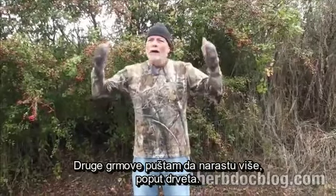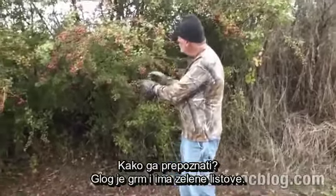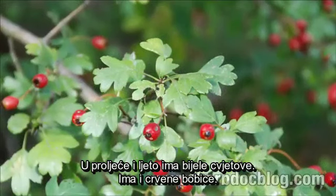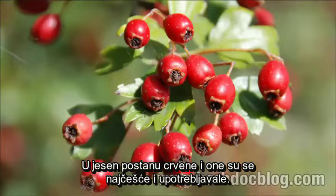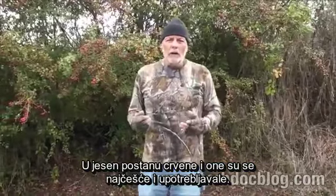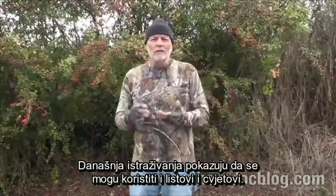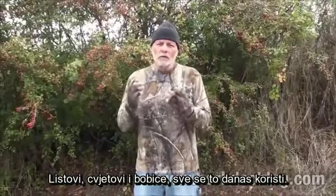I have many Hawthorn around here that I trim back and use as a hedge, and others that I let grow into mature trees. Hawthorn has quite unique green leaves, white flowers during spring and summer, and red berries in the fall. Traditionally the red berries were used, but nowadays scientific research shows we can use the leaves and flowers as well — virtually all parts are used today.